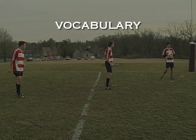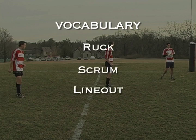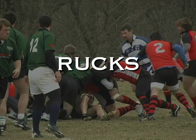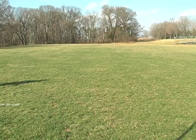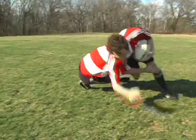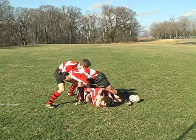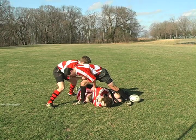Here is some more vocabulary you need to know: the ruck, scrum, line out, and maul. Rucks form when the ball carrier is tackled. Players from both teams quickly engage each other, fighting to determine ball possession and continue the flow of the game.